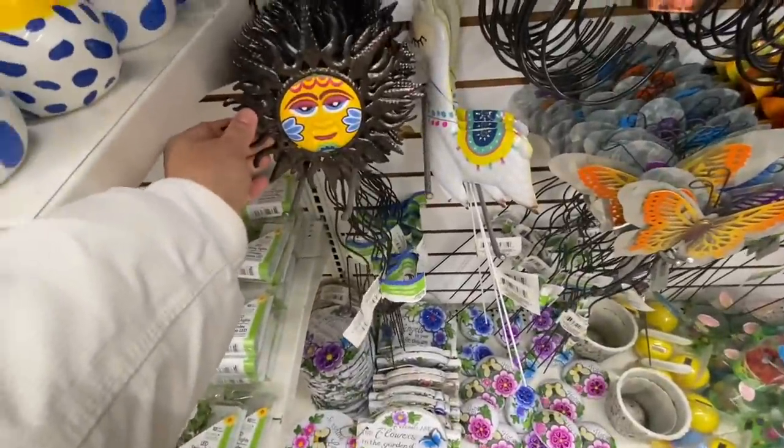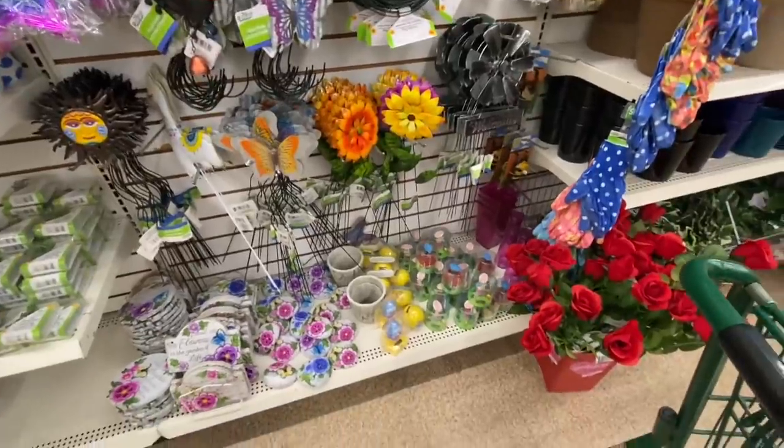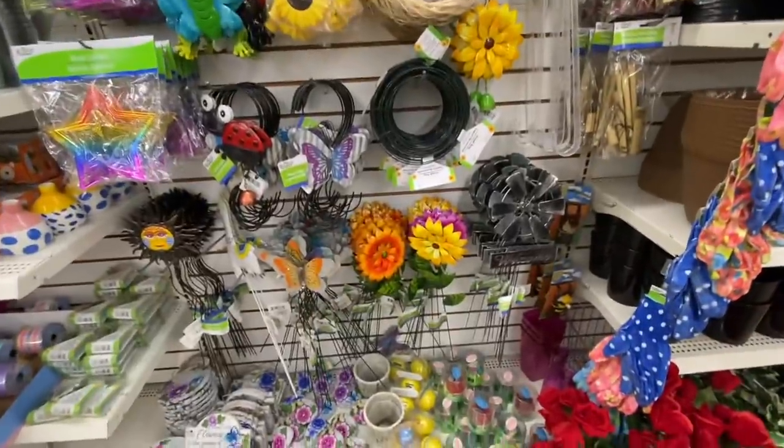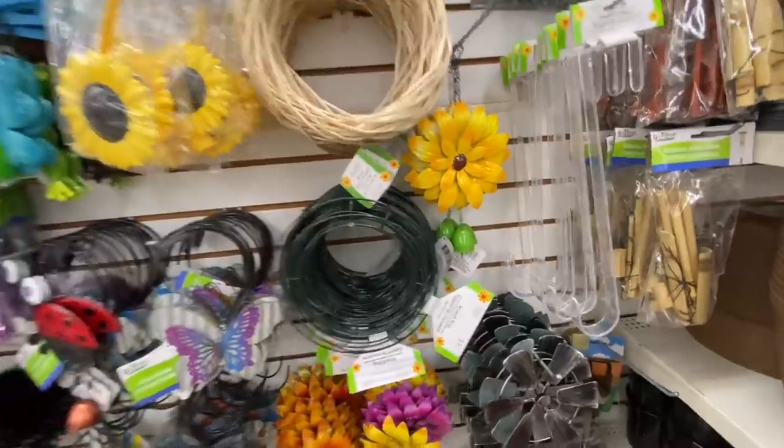Some garden stakes — llama, sunflower, butterfly, and windmill. And these wreath forms or wreath rings — you get two in a pack.